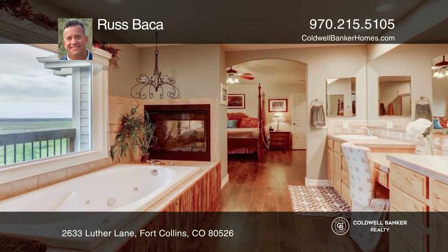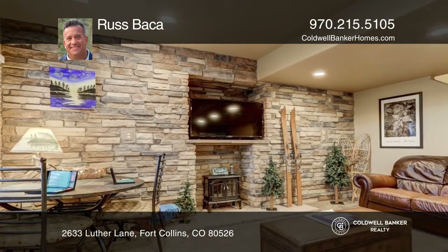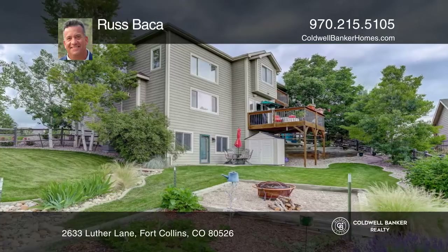The home is complete with a finished walkout basement and two fire pits on a quarter-acre corner lot that is surrounded by open space.